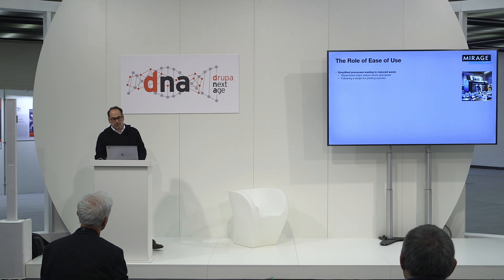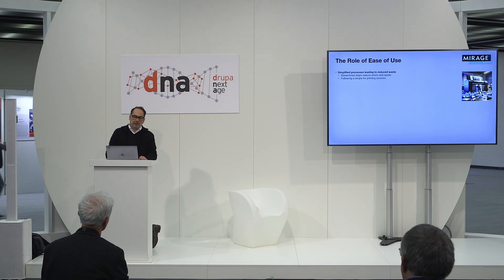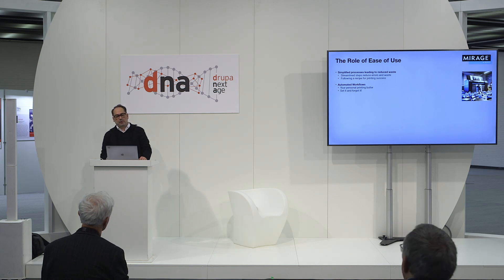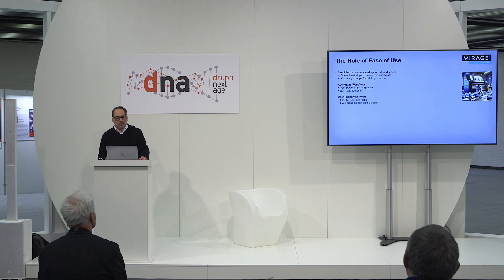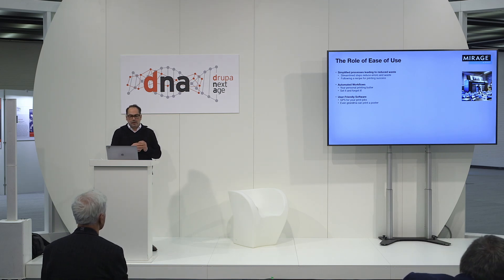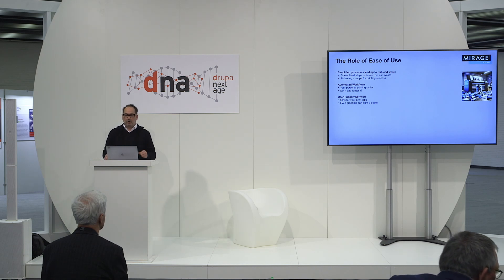The role of ease of use — I'm sure we can all relate to this. Imagine trying to cook a gourmet meal with a hundred steps involved; it's easy to make a mistake and waste ingredients. Simplified processes in printing work the same way: by streamlining steps, we reduce errors and waste — kind of like following a recipe for success. Think of automated workflows as your personal printing butler: it takes care of all the mundane tasks so you don't have to. User-friendly software is like having a GPS for your print jobs — instead of getting lost in a maze of menus and options, it guides you smoothly from start to finish. Even your grandma could print a poster with it.